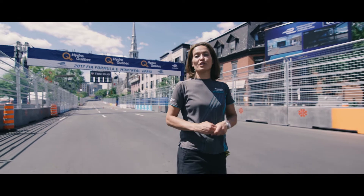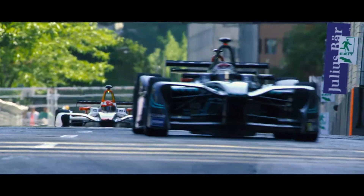The circuit here at Montreal is full of long straights and tight corners. As the Jaguar team hunt down the points at speeds of up to 140 miles an hour, the cars release an immense amount of energy when they brake.